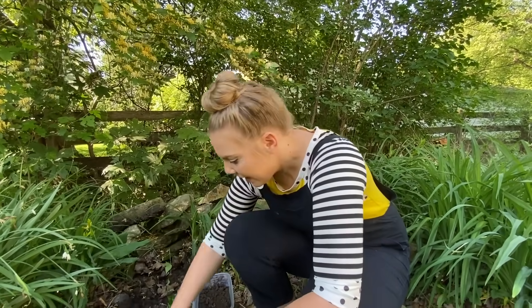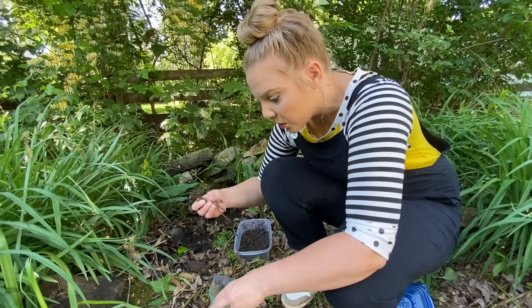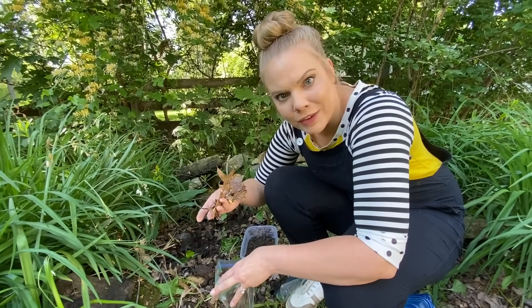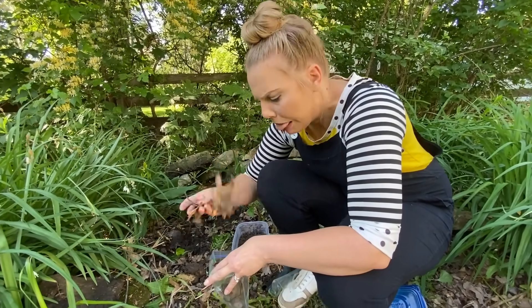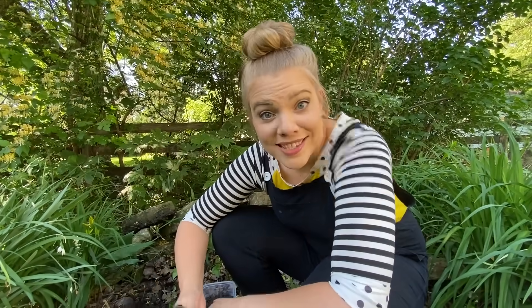Worms love old leaves. In fact, they help keep our world clean by eating this stuff and turning it back into soil. We're gonna get some old leaves — can you imagine loving this as a snack? We're also going to get them some fresh grass; they like that too.